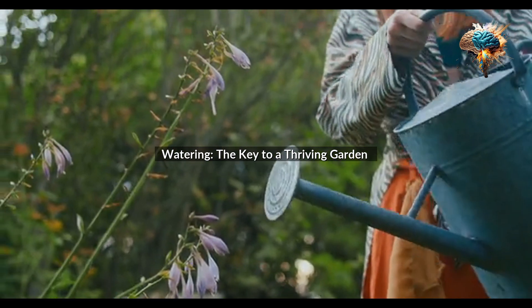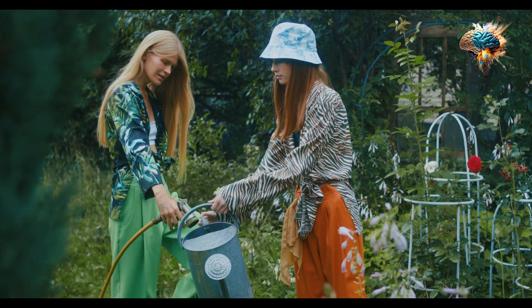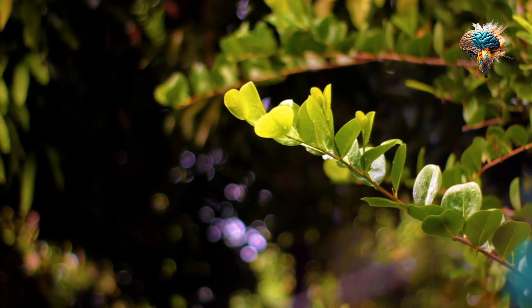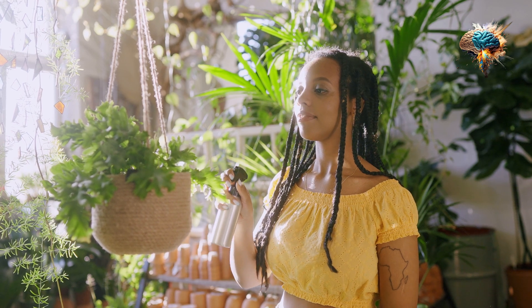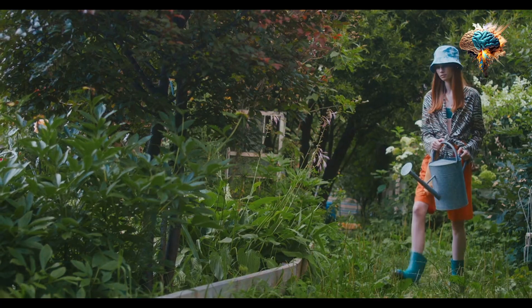Watering: the key to a thriving garden. Imagine walking through a lush garden where vibrant flowers bloom and fruits hang heavy on the branches. The air is filled with the scent of nature and the sight of greenery soothes your soul.